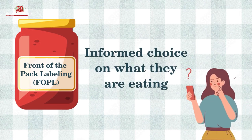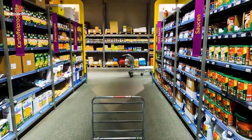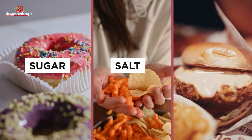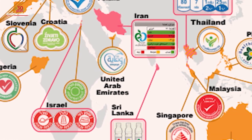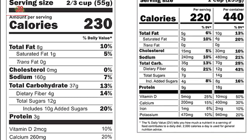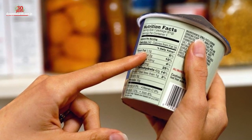But will this really help consumers? Is this the right way to label packets? Let us first understand what FOPL is all about. Front-of-pack labelling, or FOPL, is an easy-to-understand nutritional information system which tells whether a particular packaged food is high in sugar, salt and fat. It uses illustrative images or symbols so that consumers can easily understand whether the food products they are consuming have high amounts of ingredients which are bad for health. Currently, what is practised in India and most other countries is nutrition information labelling, which is on the back of food packets.